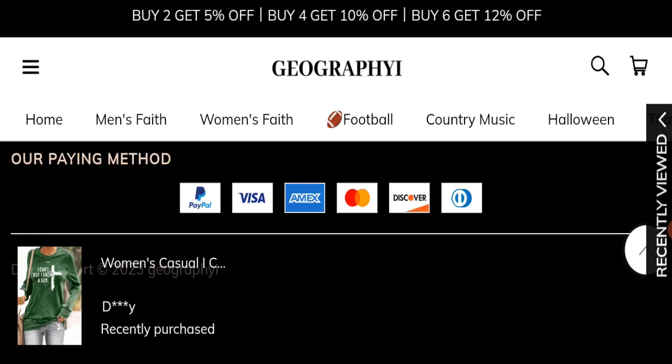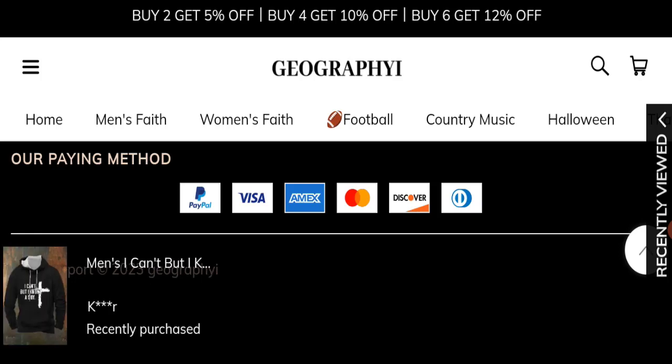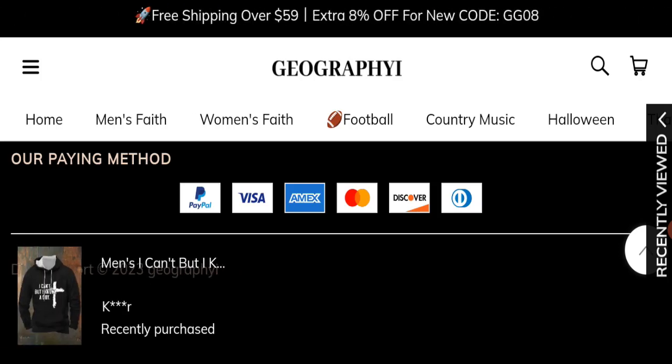The trust index score of this website is only 1, which is very bad. The business trust ranking is 63.7, and the content quality looks totally plagiarized across the website.